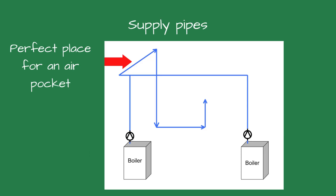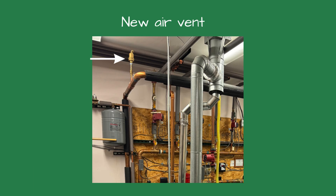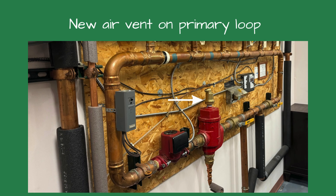The vertical pipes from each boiler were piped into a horizontal pipe and then dropped down into the primary loop connection. It was an ideal place for an air pocket as the pipes rose and dropped, and there was no air vent on the piping. Our solution was to install an air vent in the supply piping, thinking it was air bound.